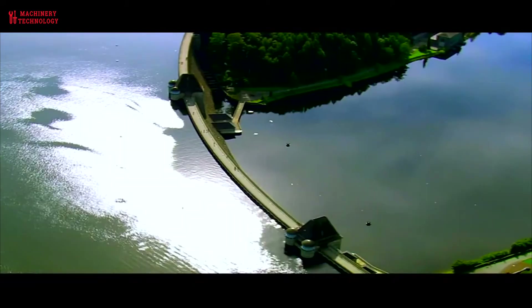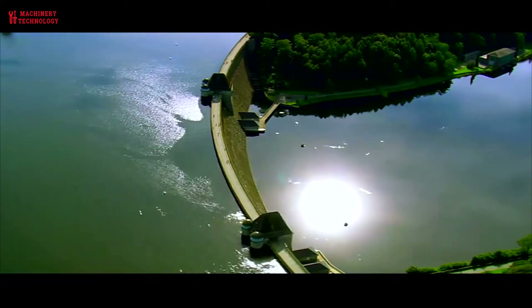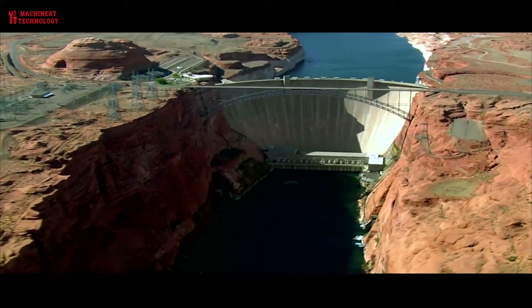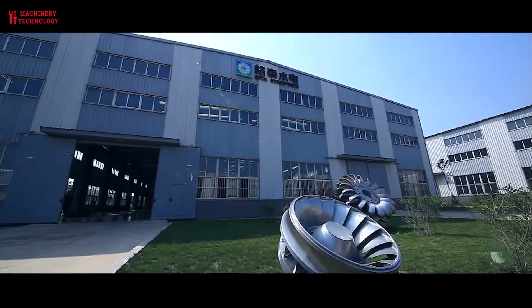To harness energy from flowing water, the water must be controlled. A large reservoir is created, usually by damming a river to create an artificial lake or reservoir.